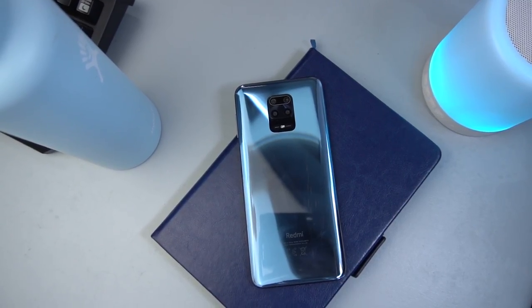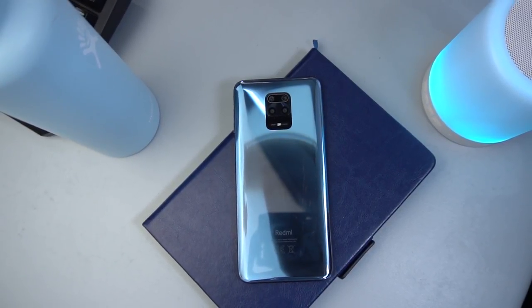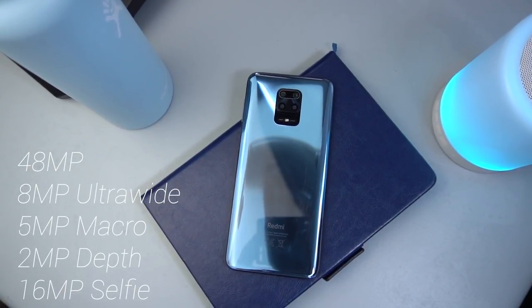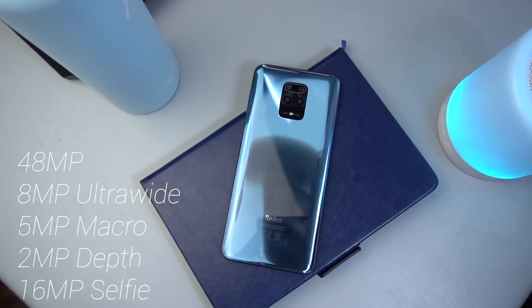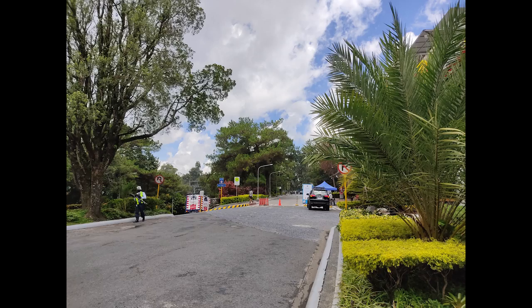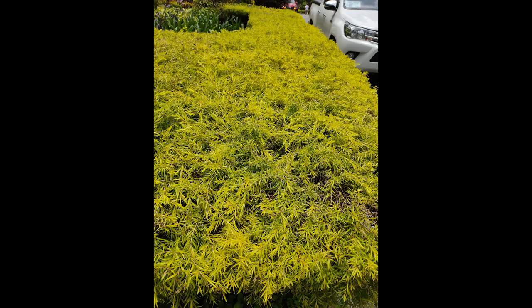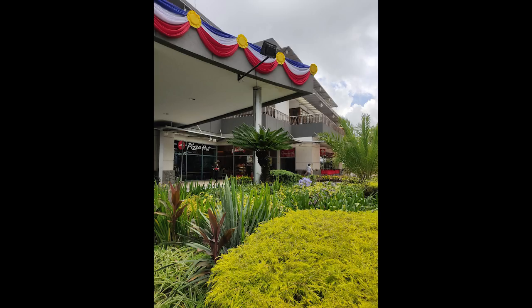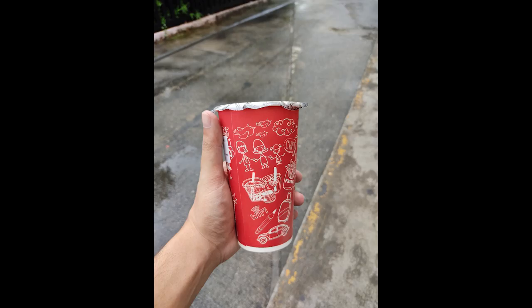Now for the cameras. If you're coming from the Redmi Note 8, there's no upgrade in the sensor and lenses. You still get the same 48MP Sony sensor, alongside an 8MP ultrawide, 5MP macro, and 2MP depth lenses. As for photo quality, you get what you pay for. The 48MP outputs the best photo and video quality. Photos don't look over-sharpened, and the colors are a bit contrasty even with natural color reproduction. There are times when pixel-binned photos look soft even with great lighting, and autofocus tends to be inconsistent — at times it would take at least 3 shots to nail the focus, but switching to 48MP mode would fix the issue.